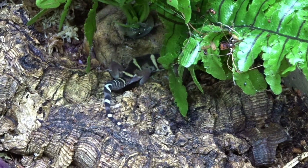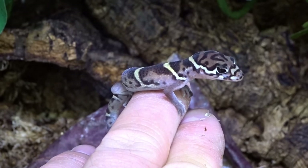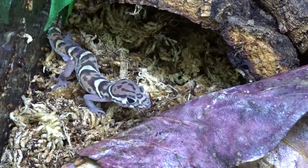Identifying whether your central banded gecko is male or female is quite simple. Males have femoral pores between the back legs and bulges at the base of their tails. If housing multiple geckos, multiple females tend to get along — never house two males together.